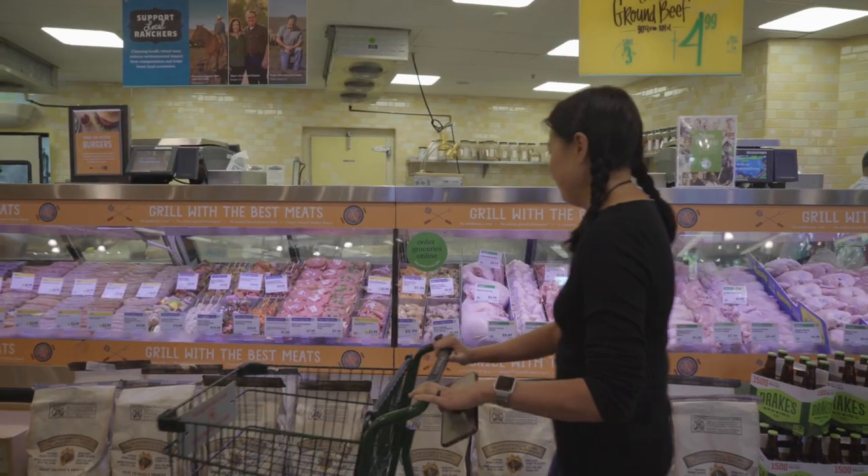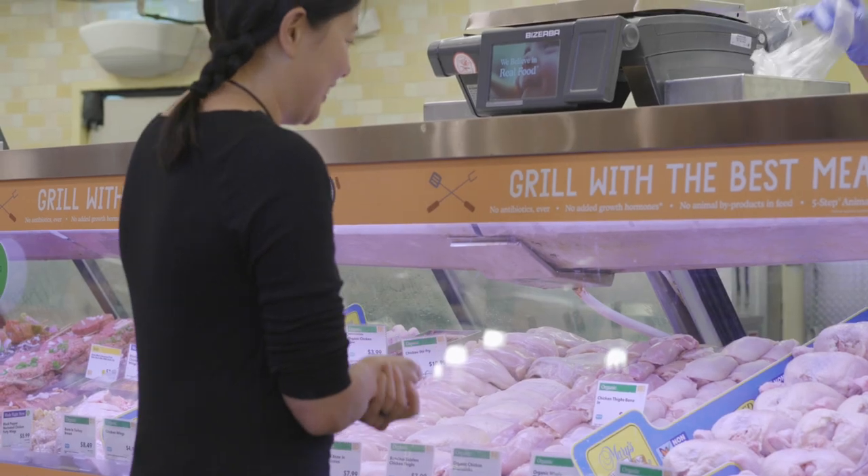You can go to the butcher case and get skin-on, bone-removed chicken thighs, and then use them to make Ollie's crackling chicken.